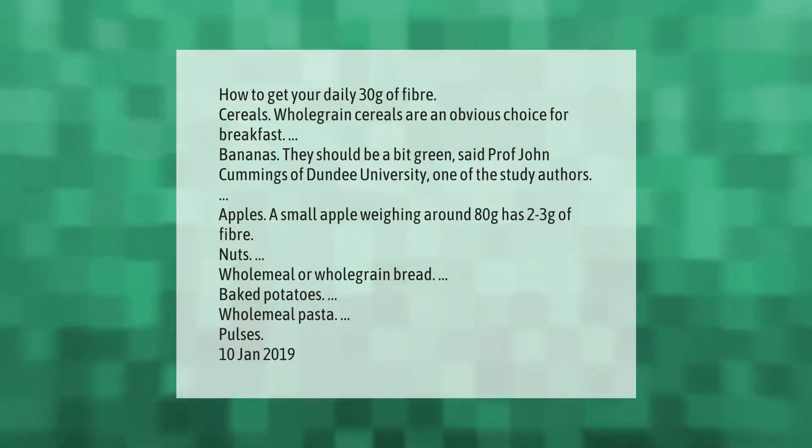Apples — a small apple weighing around 80 grams has two to three grams of fiber. Nuts, wholemeal or whole grain bread, baked potatoes, wholemeal pasta, and pulses are also excellent sources.